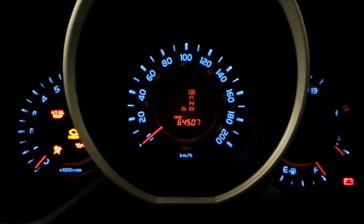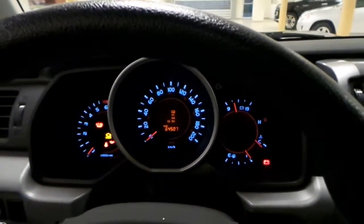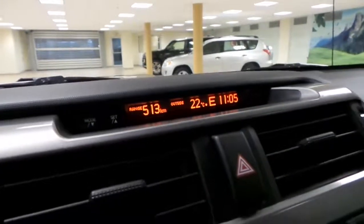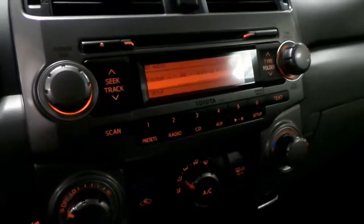And 64,000 kilometers on the odometer. Small display up here. New basic radio — not satellite, but Bluetooth. And a CD player.